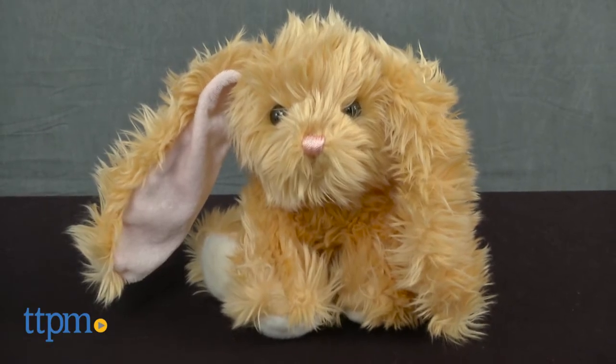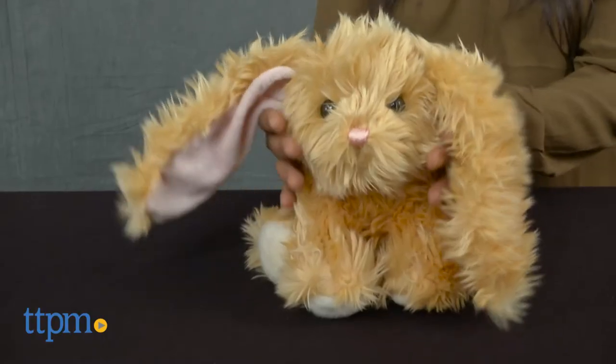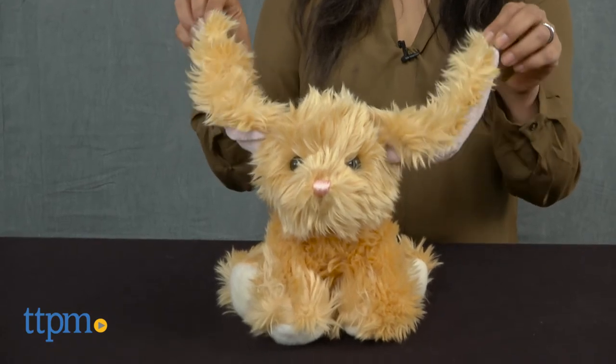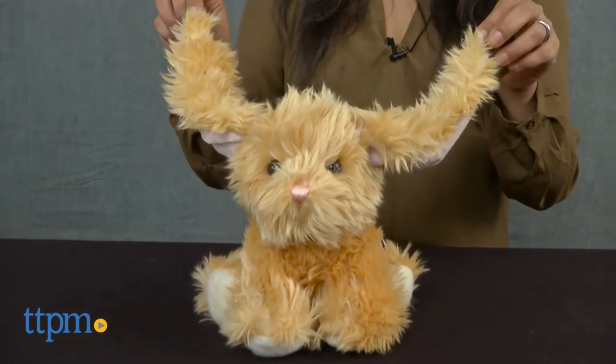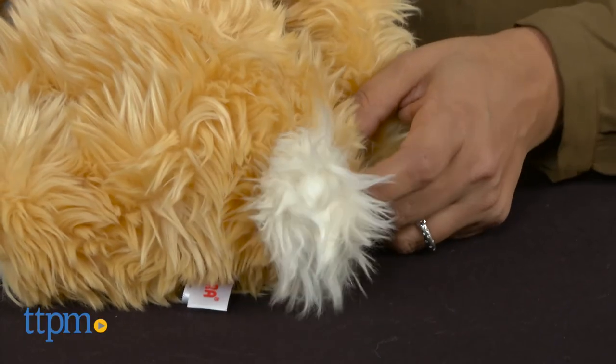Both bunnies are soft with long shaggy hair and super long floppy bunny ears. These bean bottom bunnies stay seated anywhere you place them and look at you with their irresistible plastic bead eyes. A pink embroidered nose and of course white fluffy tails add to the cuteness.